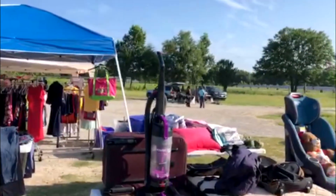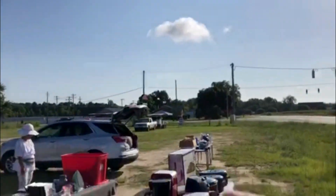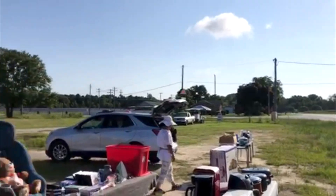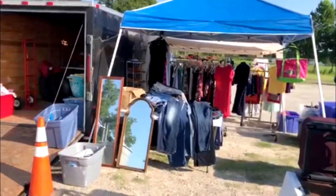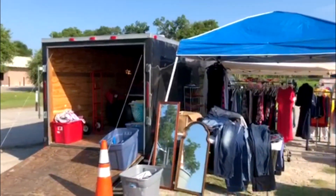There's a few other vendors that have shown up, people selling some other stuff here. We got a guy way over here that's selling fish. That's it for out here, so stay tuned for Friday's adventure.